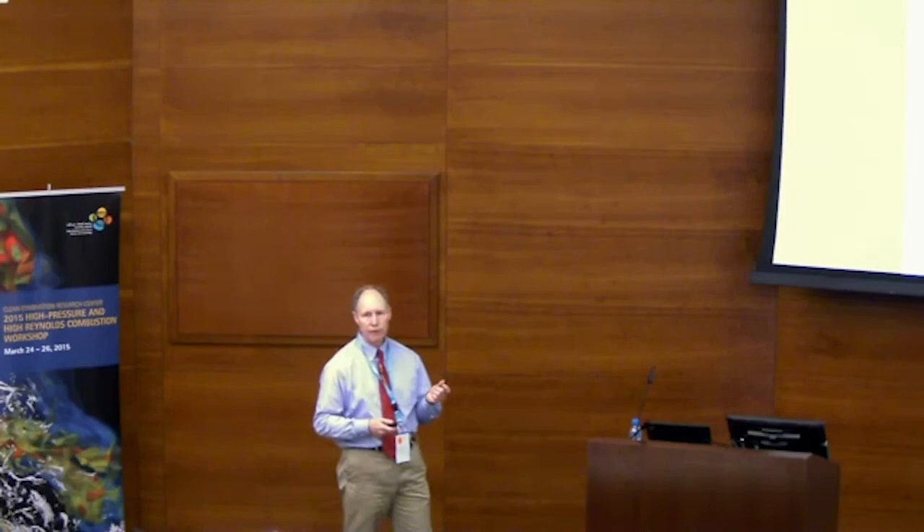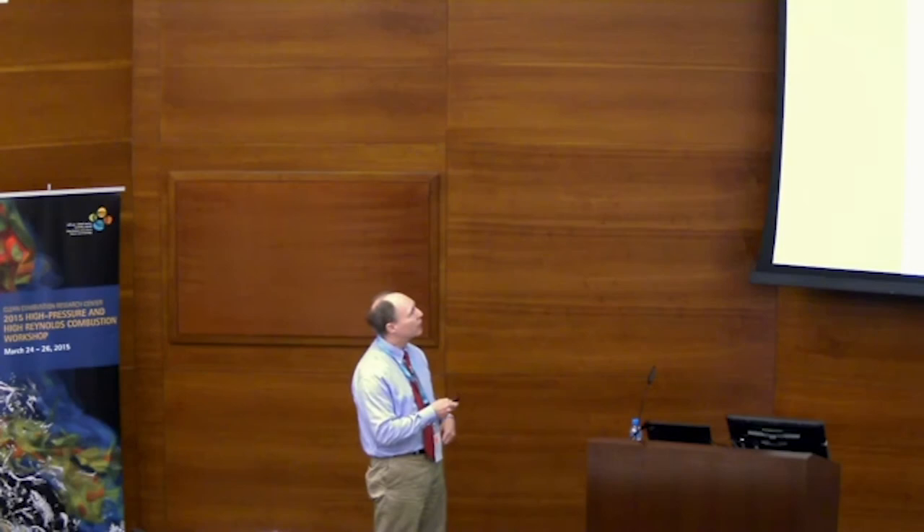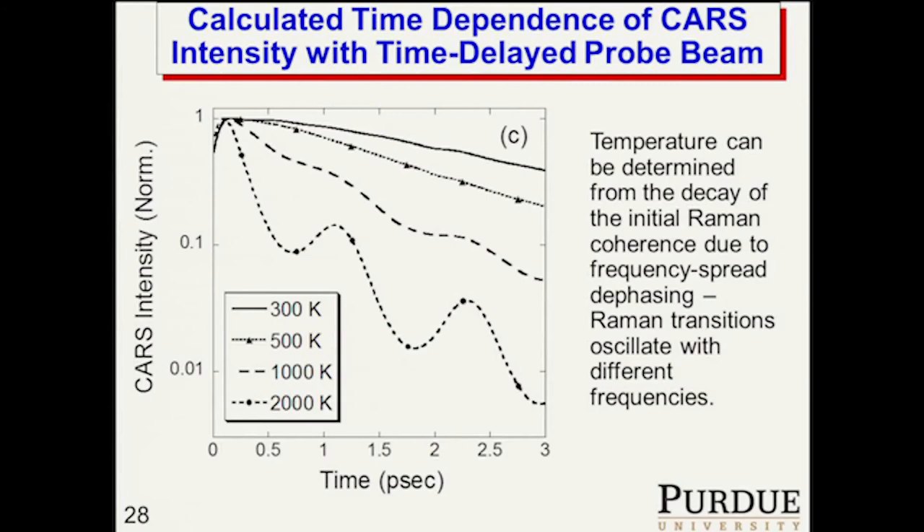At low temperature, those frequencies are very tightly grouped — the band is very narrow — so you get slow decay of your signal. At higher temperatures you get a much faster decay because you have a greater frequency spread of oscillators. At high temperature you excite multiple vibrational bands, and you can see beating as these bands oscillate at their different frequencies. Temperature can be directly mapped to the decay of this initial giant Raman coherence.